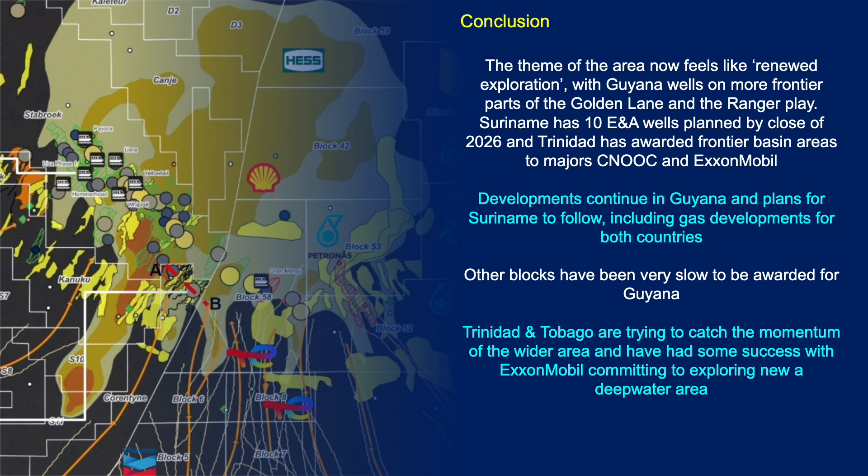Suriname has 10 E&A wells planned in 2026, and Trinidad has been awarded frontier acreage in the ultra-deep water areas to CNOOC and ExxonMobil. Developments continue in Guyana and plans for Suriname to follow, including gas developments for both countries — initially they were oil developments.